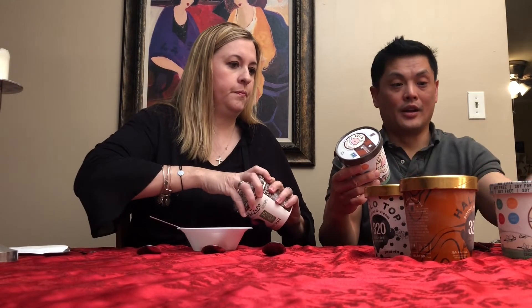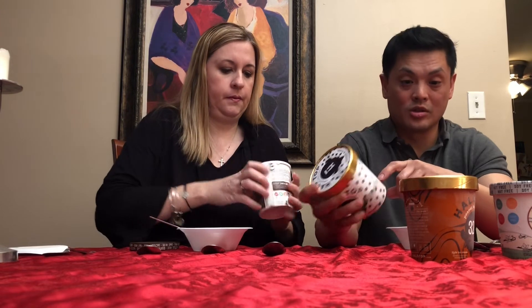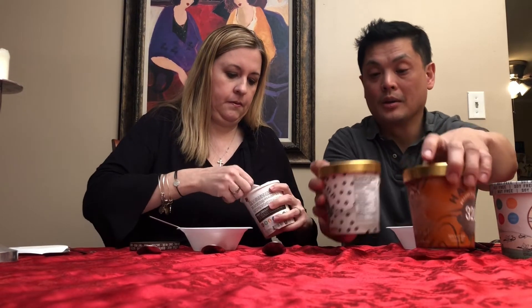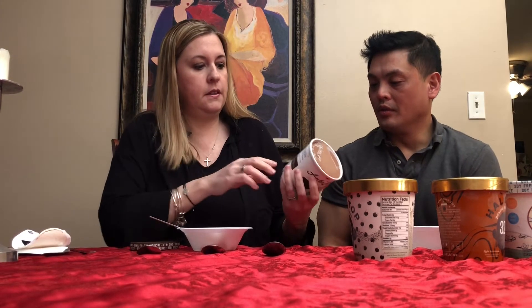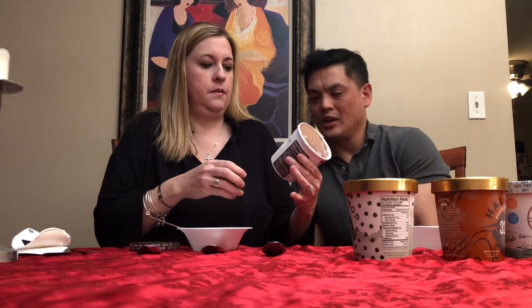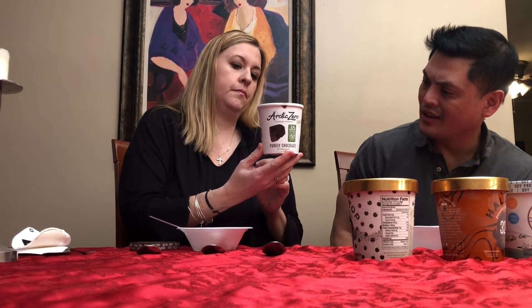Keep in mind there's no sugar in any of these Winks, whereas Halo Top tends to use a little bit of sugar — the Cookies and Cream has six grams of sugar and so does the Peanut Butter Cup. Now we're going to try Arctic Zero — purely chocolate. We're looking at zero net carbs as well.